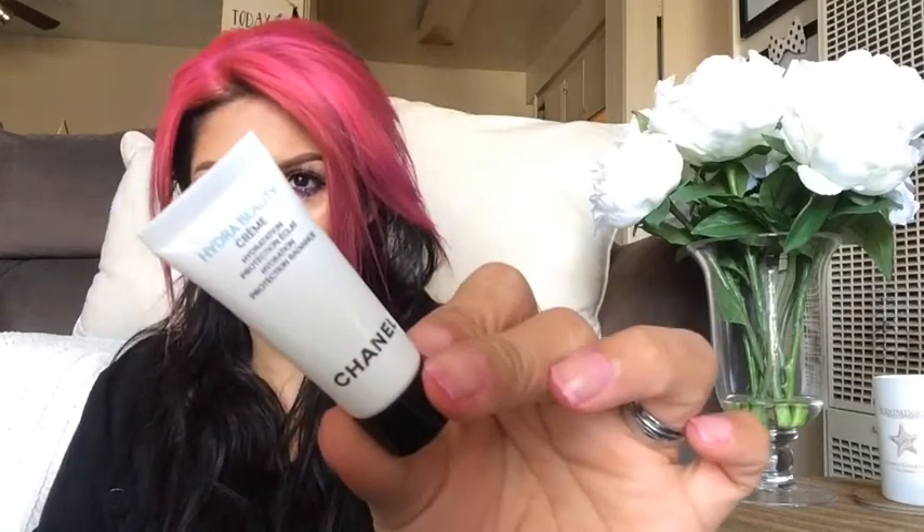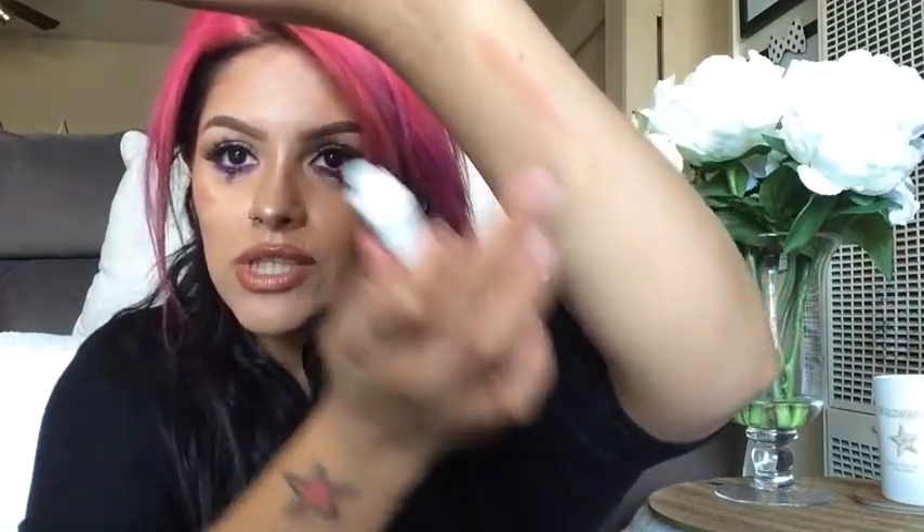So the lady that was helping me at the counter gave me this Hydra Beauty hydration cream. So this is the cream that I'm telling you guys about — it's a hydrating cream for the face. I don't even know what it says in the back because I don't know French, but I just have to say, oh my God, I'm going to grab a little bit because I know I'm going to be definitely buying this cream. It smells really, really nice — it smells so, so good.